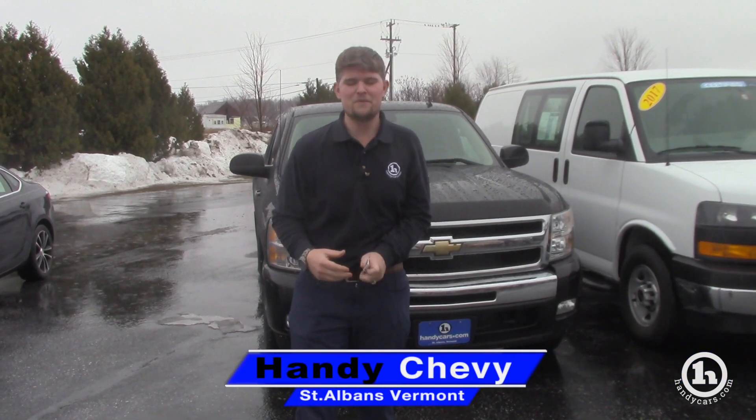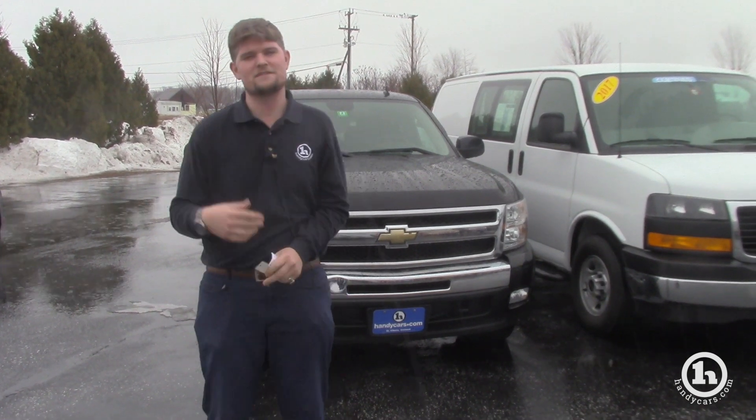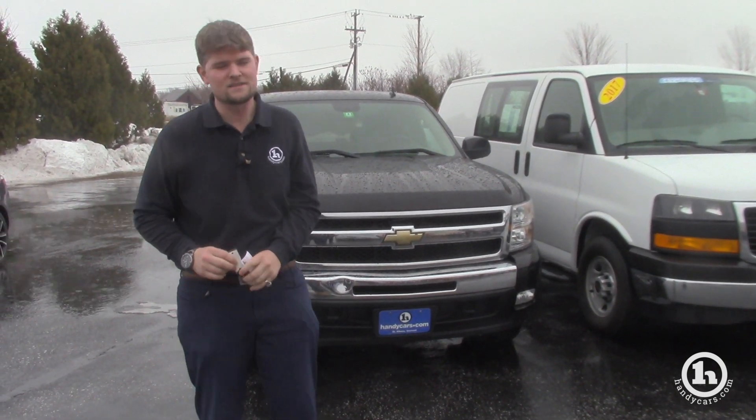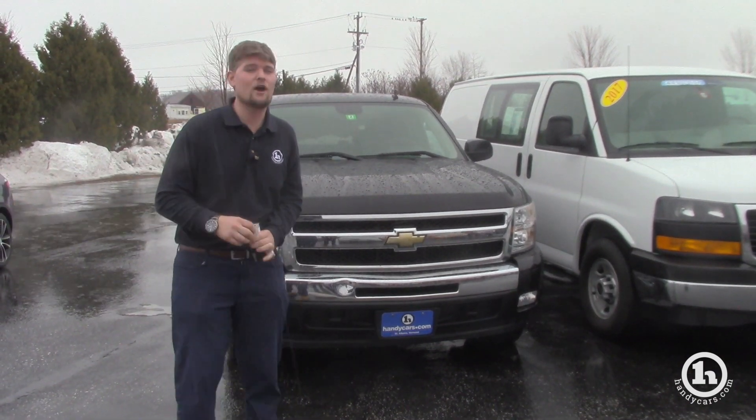Hey Tom, it's Matt Artis from Handy Chevrolet. I want to thank you so much for giving me a buzz this morning. We talked on the phone in depth about your needs, and I just wanted to send you a quick YouTube video showing you the 2011 and how clean it is, just like I pointed out.